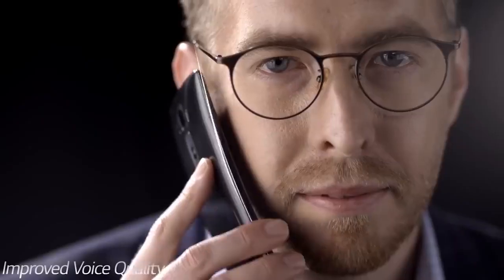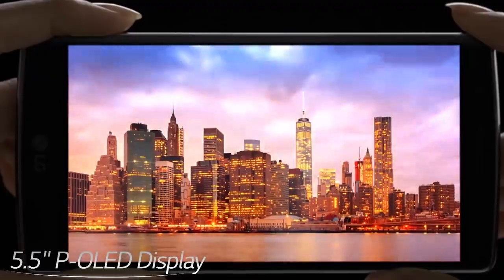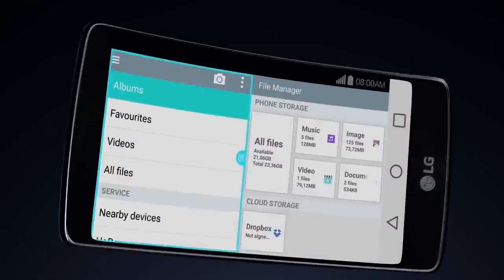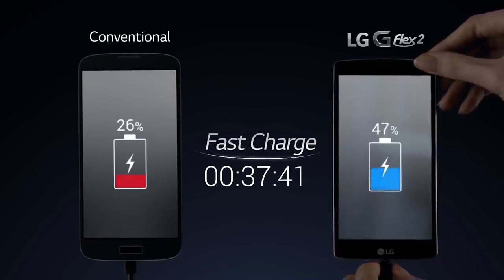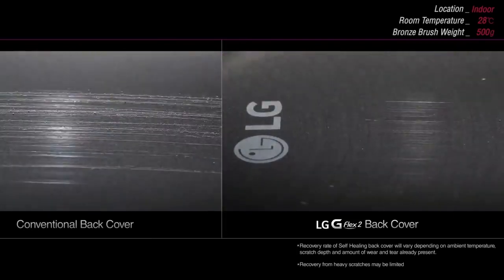The smartphone is not only very powerful and efficient but fully uses all the advantages of its new platform, including reduced power consumption, advanced network capabilities, and Quick Charge 2.0. By the number of new technologies in one device, the LG G Flex 2 is so advanced that it received many awards at CES 2015 in Las Vegas.